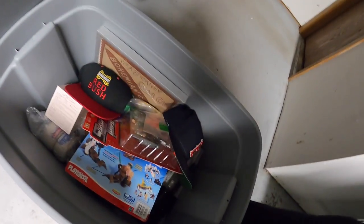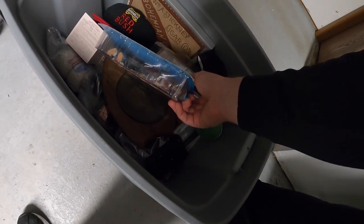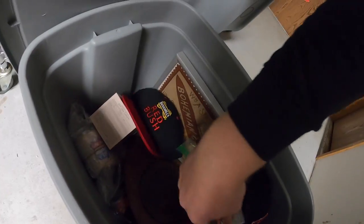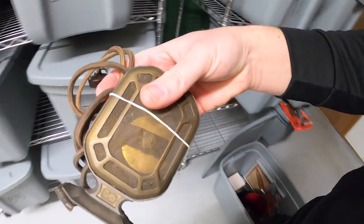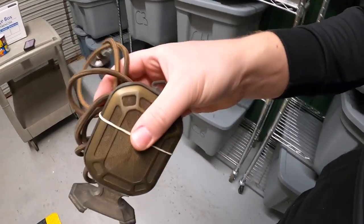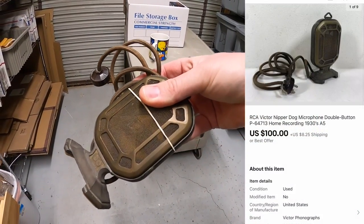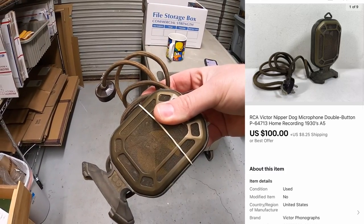I almost forgot one more thing to ship out today — I sold an old microphone. It's been a while since I listed it, so it's way down in the bin. This is an old RCA microphone I bought from the Mojo Cashier crew. I had it listed at $150 best offer, someone sent an offer of $100 plus shipping, and I accepted.